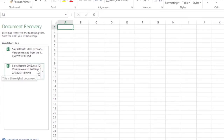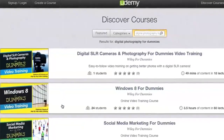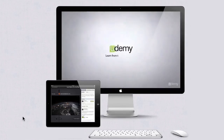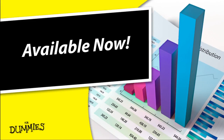Once you've purchased the course, enjoy unlimited access to the lessons to review anytime. Take your learning to the next level using For Dummies Video Training Courses on Udemy.com. It's convenient, portable, and goes everywhere you go. For Dummies — making learning easier for you.